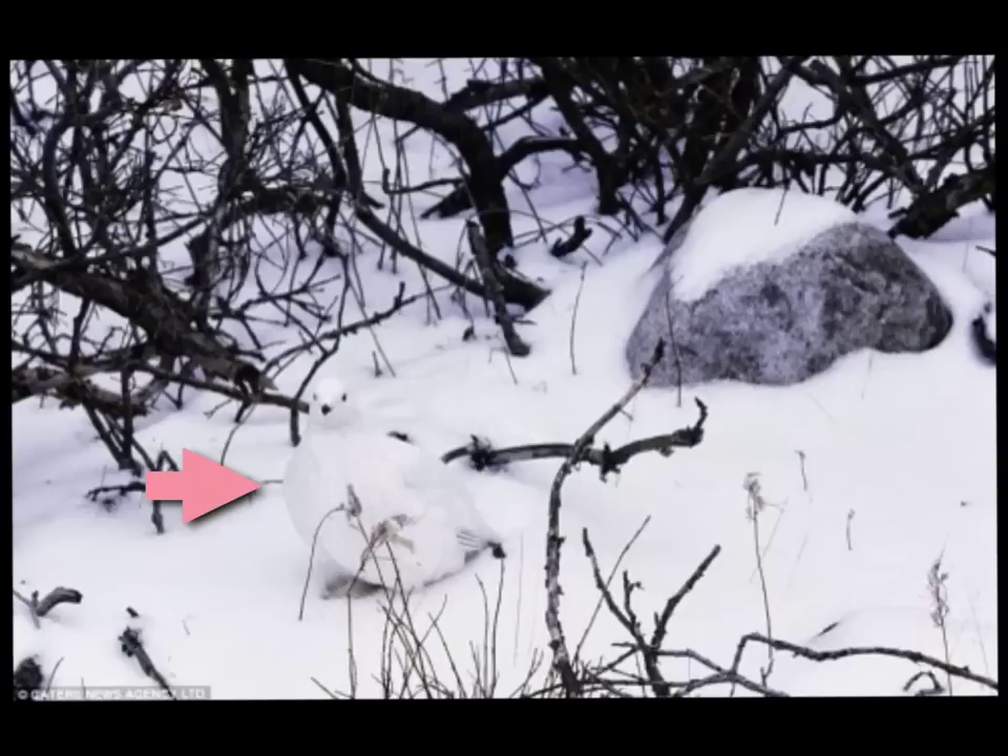Take a closer look. What would happen if this bird was red or orange, like the birds of the rainforest?